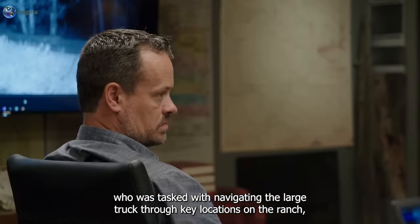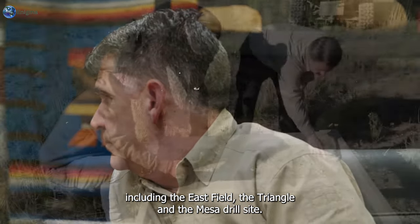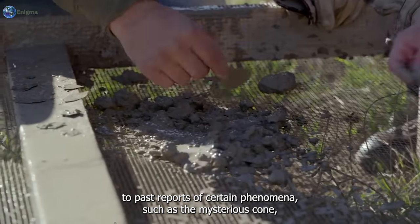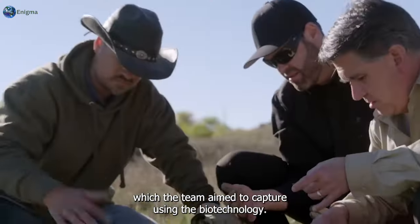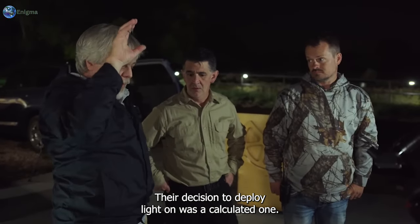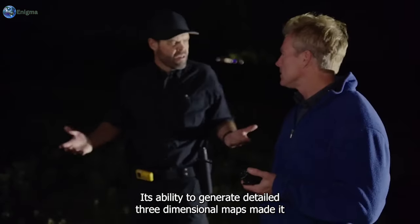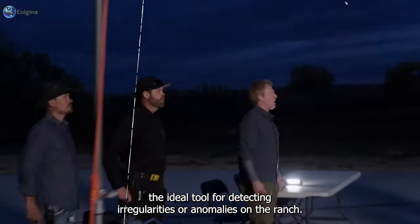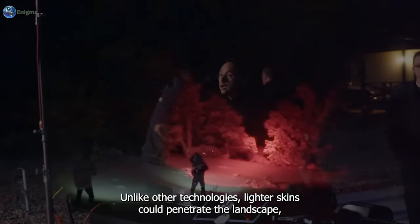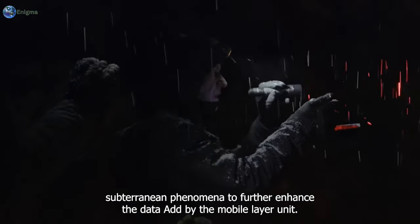The LiDAR devices were mounted on a mobile vehicle driven by John Brown, who was tasked with navigating the LiDAR truck through key locations on the ranch, including the east field, the triangle, and the mesa drill site. These areas were of particular interest due to past reports of strange phenomena such as the mysterious cone, which the team aimed to capture using the LiDAR technology. Unlike other technologies, LiDAR scans could penetrate the landscape, offering a more comprehensive view of both surface-level and potentially subterranean phenomena.